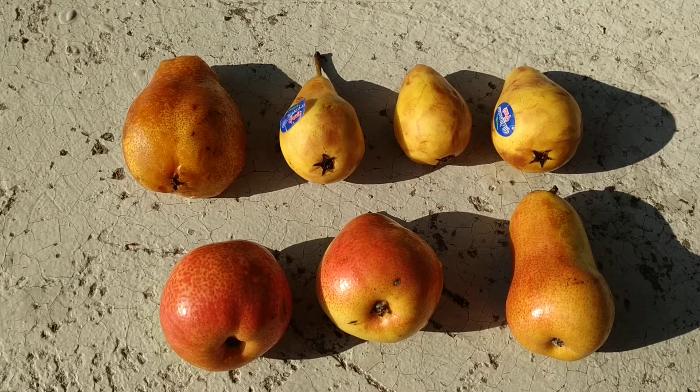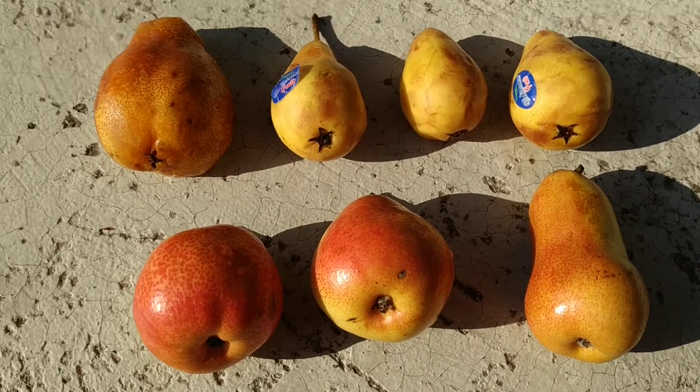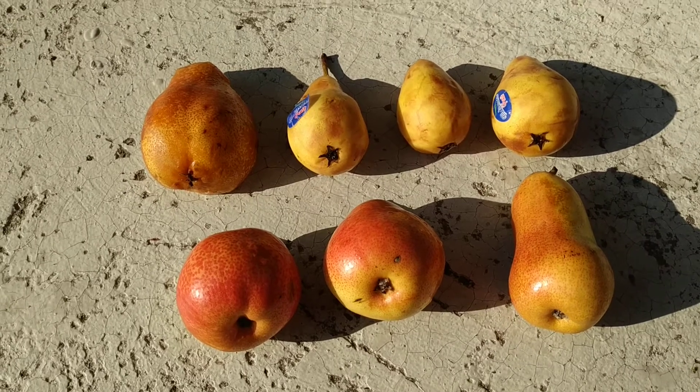Hi folks, this is All The Fruit and today I have a couple of pears for you — a couple of pairs which coincidentally seem to be quite typical for the countries they were bred in.